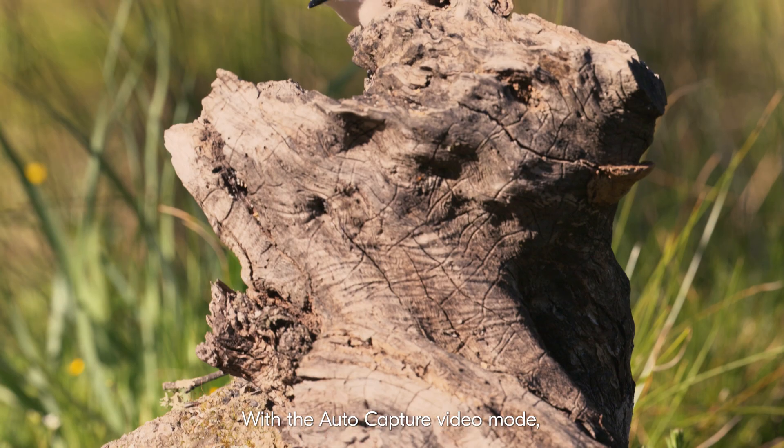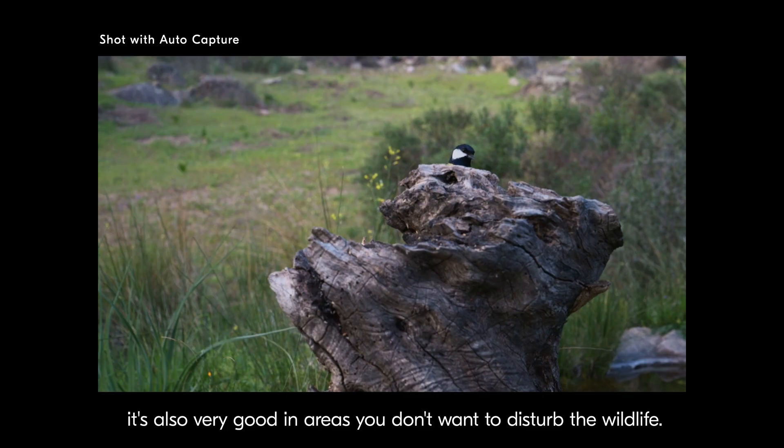With the AutoCapture video mode, it's also very good in areas where you don't want to disturb the wildlife.